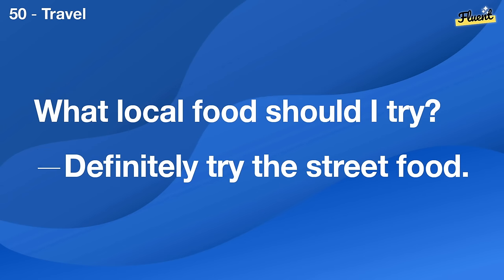What are some relaxing hobbies? Yoga, reading, and gardening are all very relaxing.